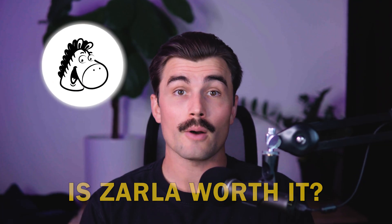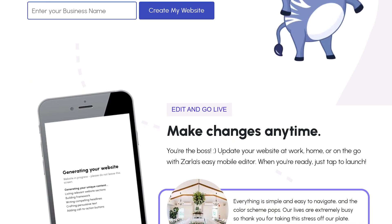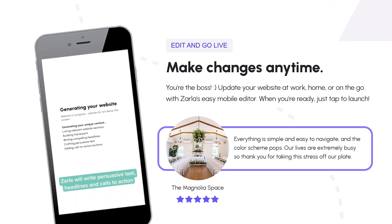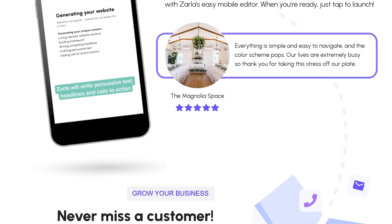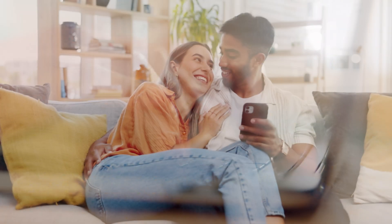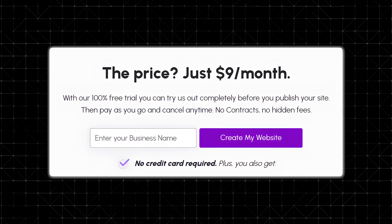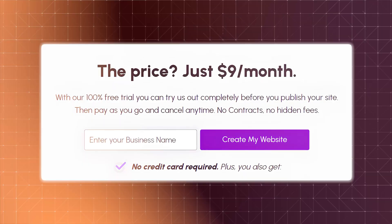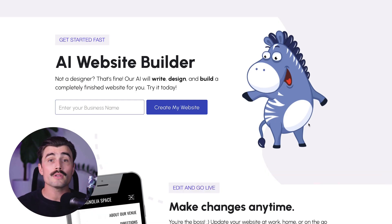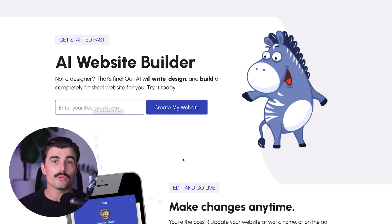So the question is, is Zarla worth trying out? In my opinion, absolutely. If you're looking for a quick, easy, and affordable way to build a website, Zarla is a fantastic option. The AI-powered website builder is intuitive and efficient, allowing you to get a fully functional website up and running in minutes. The built-in SEO optimization and mobile-friendly design are huge pluses. And the fact that you can try it out for free without even entering a credit card makes it a no-brainer. If you're curious about getting started, be sure to click the link in the description — all you need to do is enter your business name and follow the prompts on screen.